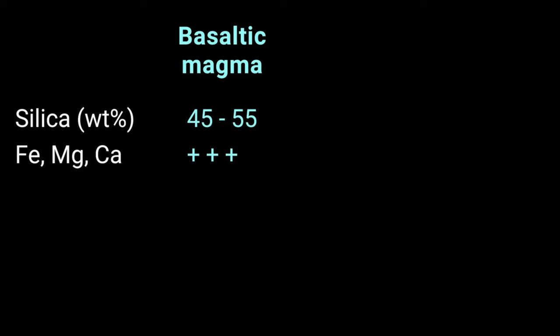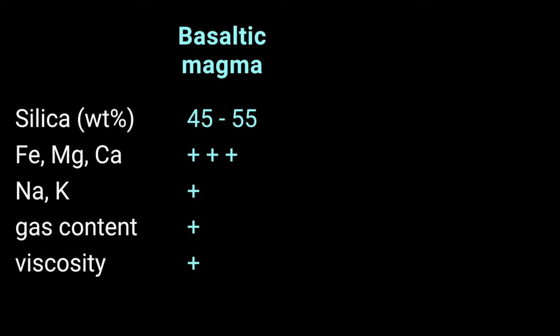Let's start with basaltic magma. Basaltic magma has the lowest concentration of silica, about 45 to 55 weight percentage, and it is high in iron, magnesium, and calcium, and low in potassium and sodium. Basaltic magma also has the lowest gas content and the lowest viscosity of the three types of magma.